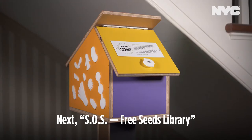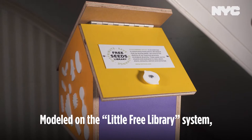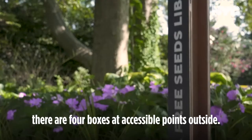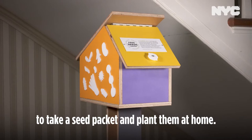Next, S.O.S. Free Seeds Library by Tatfu Tan reveals the artist's creative process spanning ecology, health, and climate change. Modeled on the Little Free Library system, these totemic public sculptures provide free seeds to New Yorkers. Besides this one under the stairs, there are four boxes at accessible points outside. When coming in person, all are urged to take a seed packet and plant them at home.